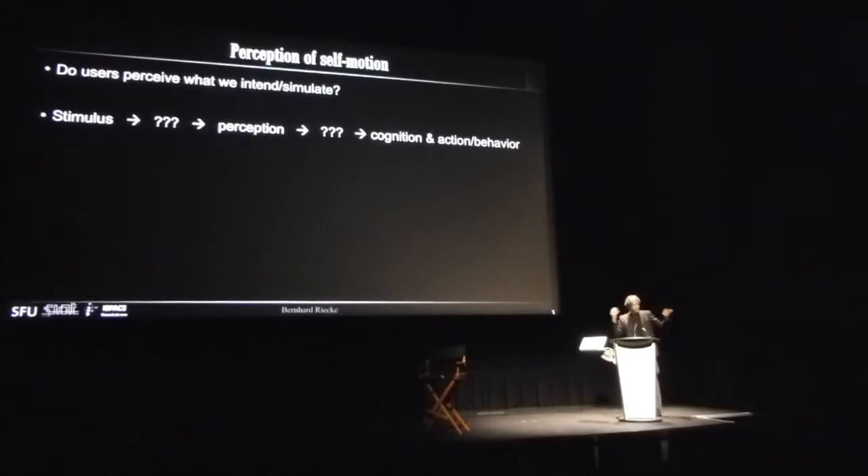A fundamental question is: do users really perceive what we intend to simulate? We have great intentions, but does it really work? As we know from these talks, the stimulus you present and what we perceive is not a simple one-to-one mapping. And even if we get it right perceptually, does it mean we can actually use it to behave naturally, coordinate naturally, think naturally, and act naturally?